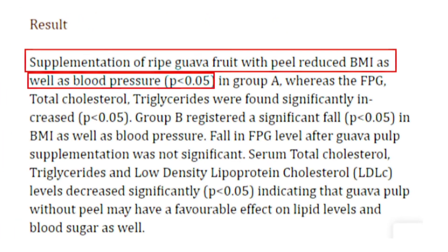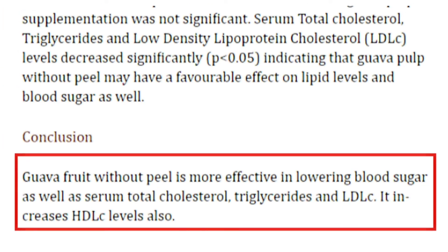The results showed that supplementation of ripe guava fruit with peel reduced body mass index and blood pressure. Researchers concluded that guava fruit without peel is more effective in lowering blood sugar as well as serum total cholesterol, triglycerides, and bad cholesterol. It also increases good cholesterol.